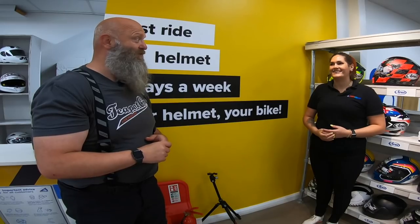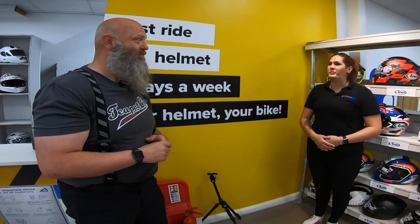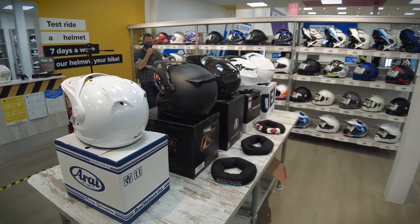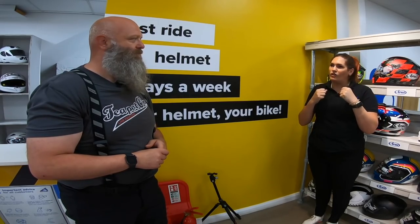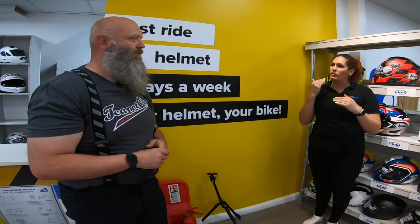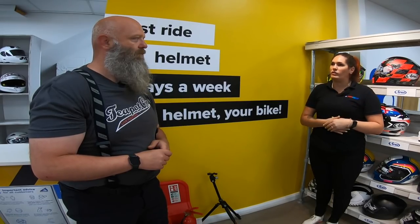We'll take you over to the helmets and try each one on. You kind of get a feel as soon as you put one on whether it's right or not, and then we'll look at how everything fits and make sure it's perfect for you.